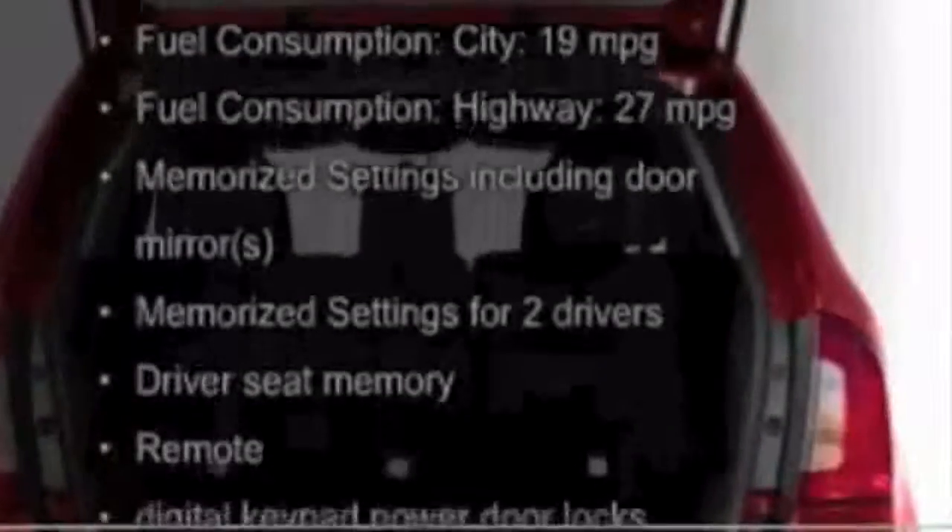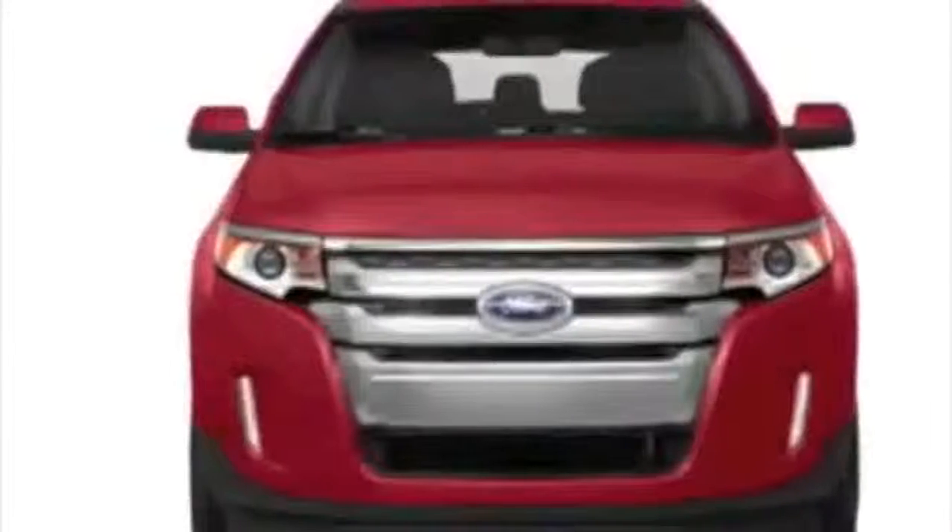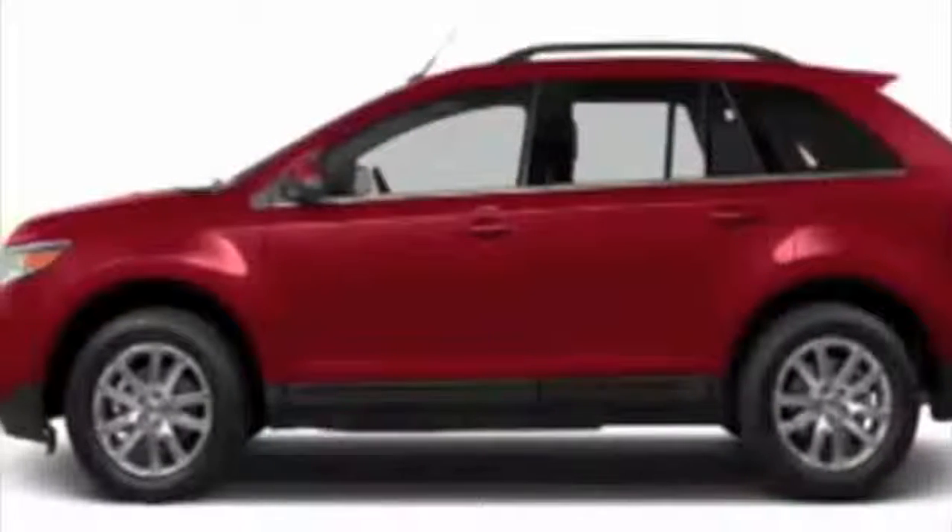The features include leather seats, heated seats, Bluetooth connectivity, Ford Sync, Sirius XM satellite radio, digital audio input, steering wheel controls, memory seats, a premium sound system, and premium rims.